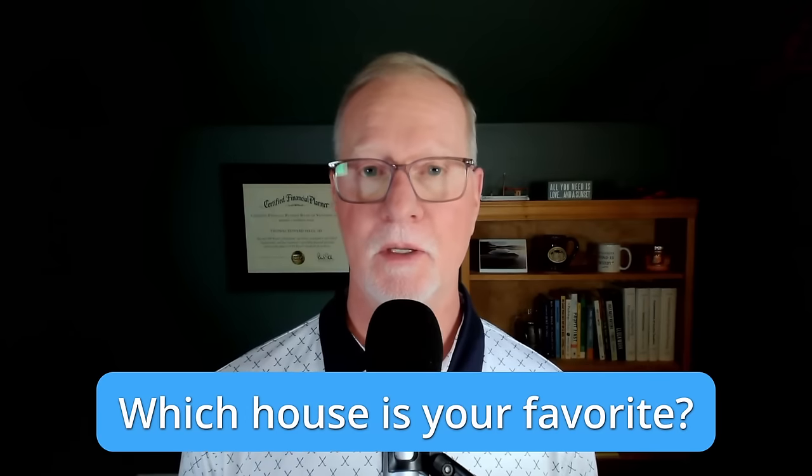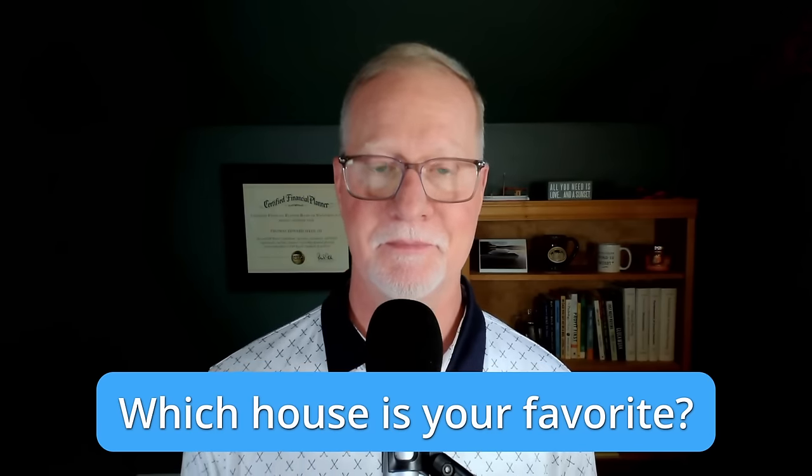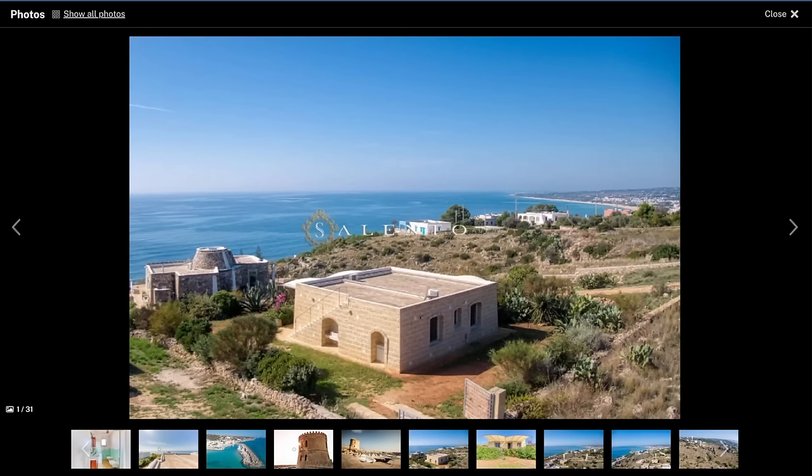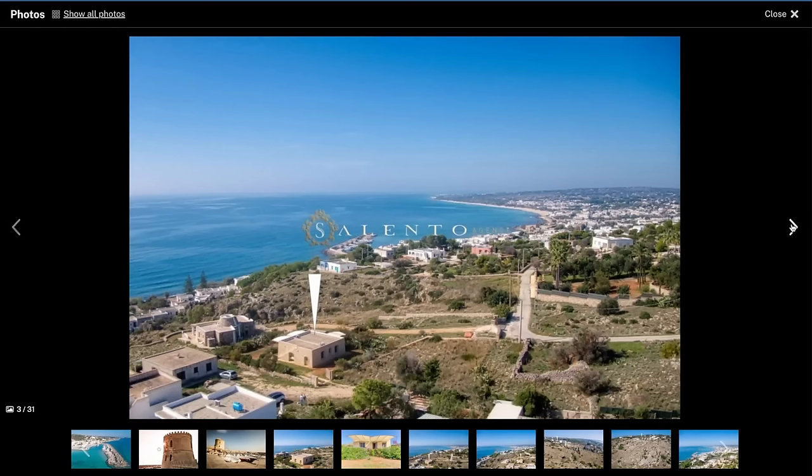We're coming up to the final property, which is absolutely stunning. Before we get there, when I'm done, make sure to tell me in the comments which of these six properties you like best — whether for the cost, the views, or anything else. If your budget is a little healthier, this is just a stunning property sitting on the hills overlooking the beautiful sea and beach. It comes with a little plot of land, giving you room for expansions or more usable outdoor space. We're still in the same small town of Toro Vado.